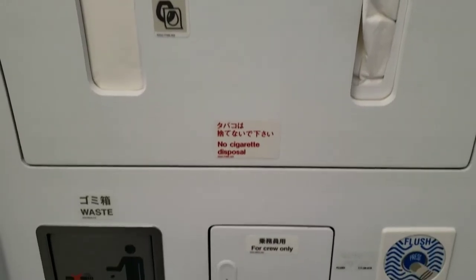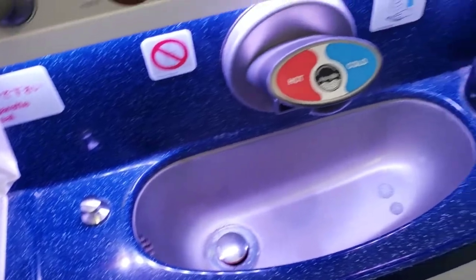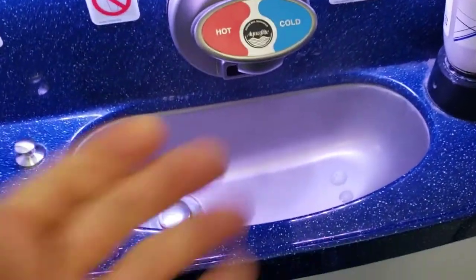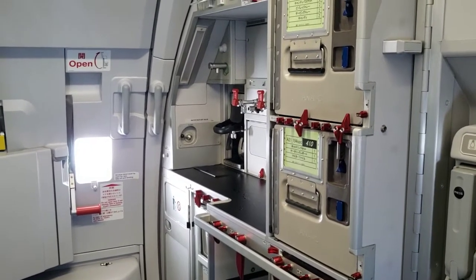The clean and tidy lavatory is an upgraded version of the one seen on the Starflyer flight. In the rear of the aircraft is also one of two small galleys and the plug for the vacuum.